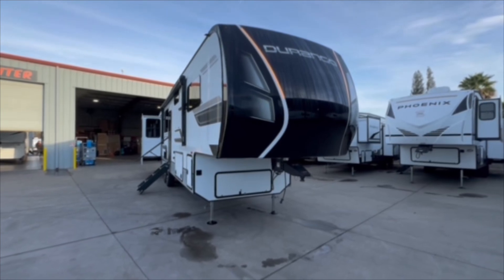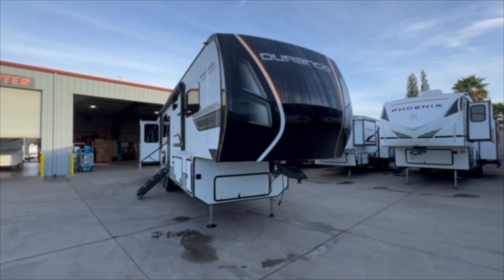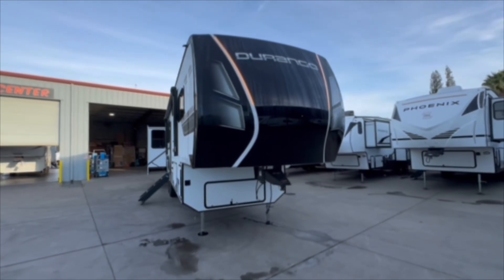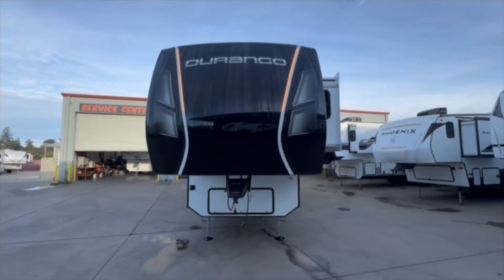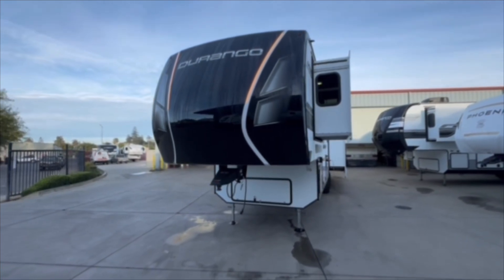Good morning everyone. This is Derek here, Referral Auto Group. Today I'm walking you through this 2025 Durango 326RLT — it's a brand new floor plan in the lineup. Here are the specs: 30-foot 11-inch total length, 11,000-pound dry weight, 13,000 loaded. 76-gallon fresh, 50-gallon gray, 50-gallon black tank, tankless on-demand water heater, and sleeps six comfortably.